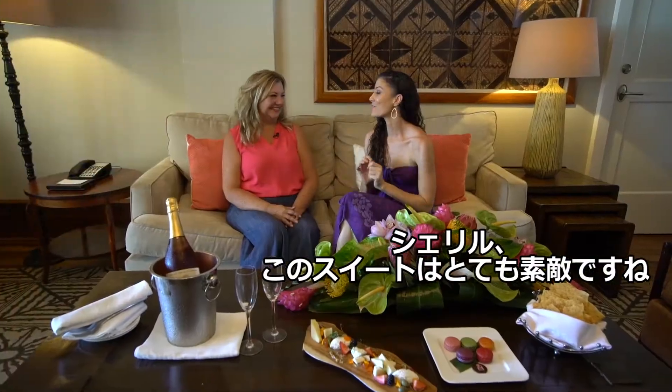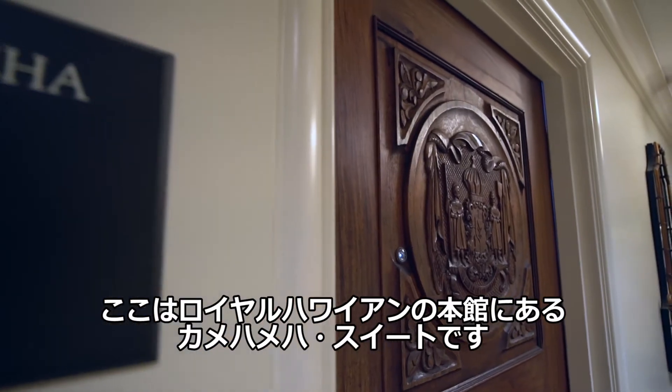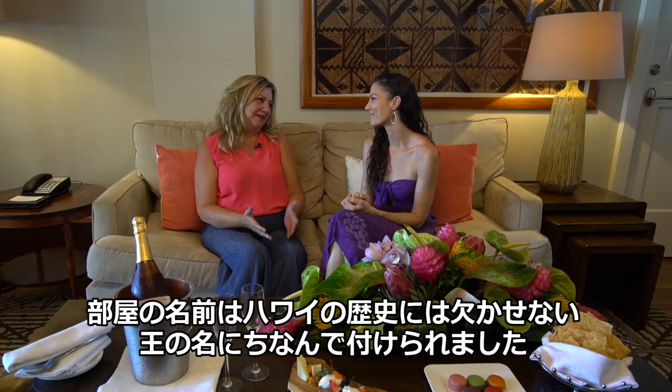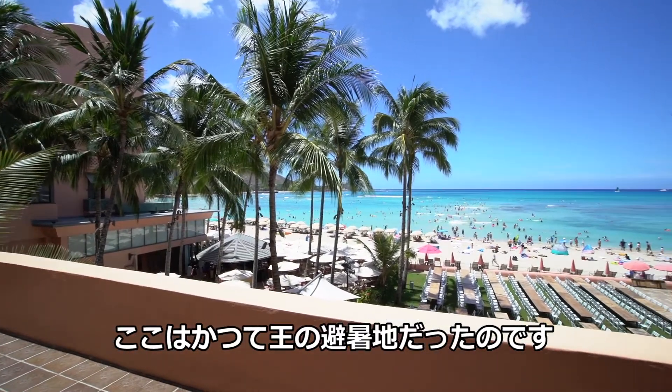Cheryl, this suite is beautiful. Where are we? Tell me a little about it. Well, we are in the historic building of the Royal Hawaiian in the King Kamehameha Suite. The King Kamehameha Suite was named after one of Hawaii's most favored kings. This used to be the home of the king in the summertime.